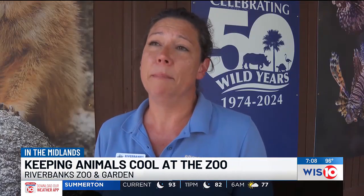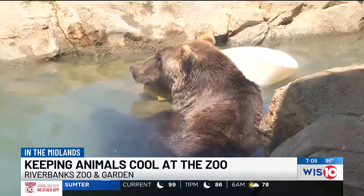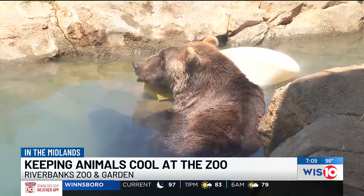Depending on what the temperature is, what it reaches, and what time of day — that will depend on what we do with the animals. Some animals like the sea lions, river otters, and grizzly bear prefer to get in the water, which the zoo makes sure is clean and temperature regulated.